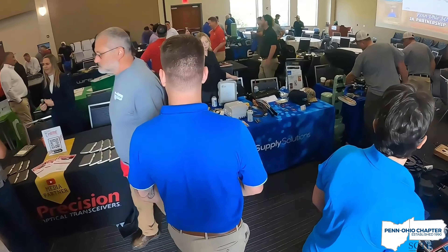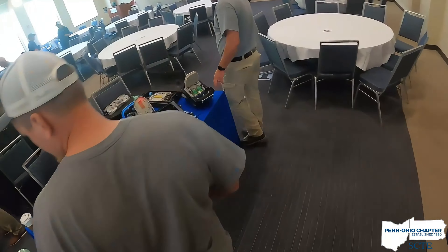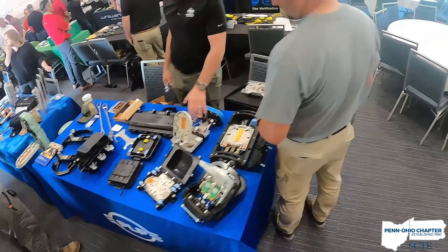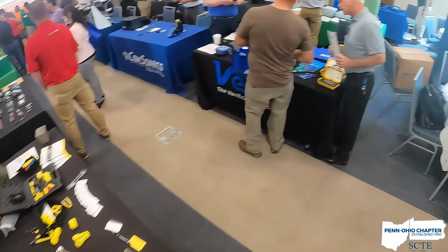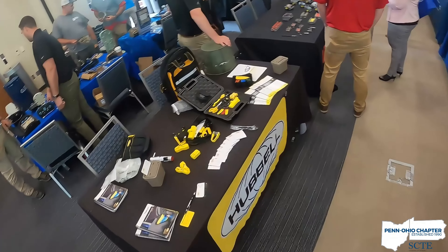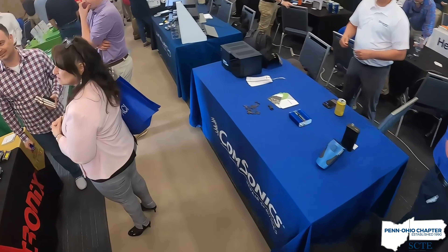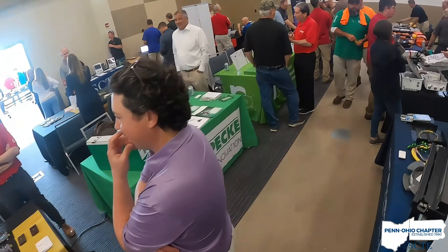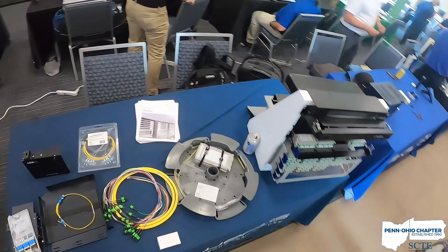The Penn Ohio Chapter Vendor Show transcends mere technological exploration, fostering a spirit of excellence and a sense of community within the industry. The event wraps up with a prestigious awards ceremony, awarding those technicians who displayed their superior skills throughout a day-long competition encompassing the diverse facets of their profession. It's a phenomenal display of recognition for these dedicated professionals, serving as a source of inspiration for others to continuously refine their craft.